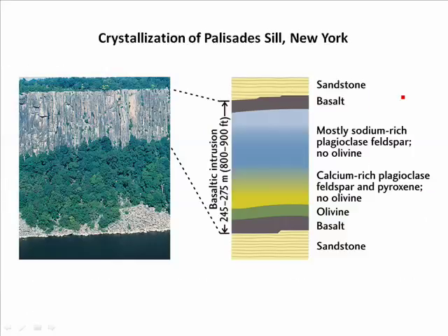This happened in the Palisade Sill in New York. The Palisade Sill is a long layer of igneous rock along the side of the Hudson River. It was injected between a layer of sandstone, so there's sandstone at the top and the bottom, and then a layer of basalt next to the sandstone, then olivine, calcium-rich plagioclase, and sodium-rich plagioclase just above it.